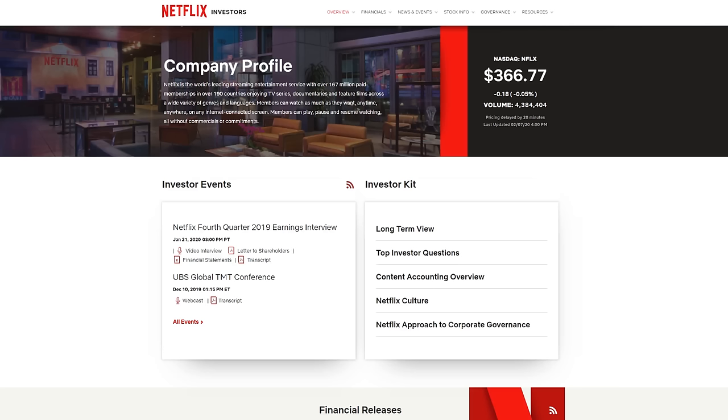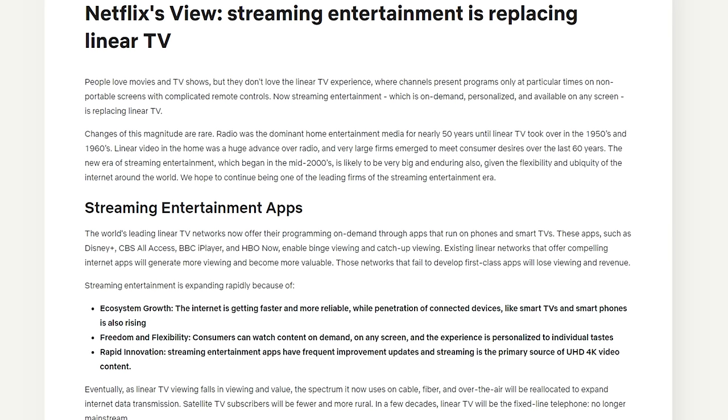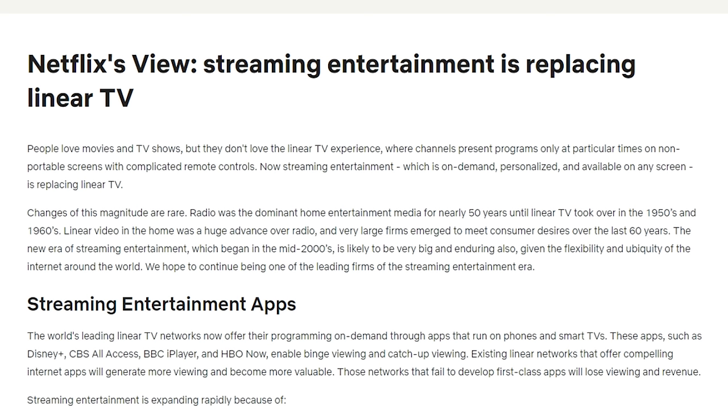Obviously there's some reason people are valuing Netflix at a much higher multiple than other companies. People are looking at qualities of the company and determining it's worth more than others making a similar amount of money. Let's look at some of the qualities of Netflix — their goals, the premise for their company, what they believe will put them in an advantageous position. Going to their investor relations website and the long-term view: it says people love movies and TV shows, but they don't love the linear TV experience where channels present programs only at particular times on non-portable screens. Now streaming entertainment — on-demand, personalized, available on any screen — is replacing linear TV.